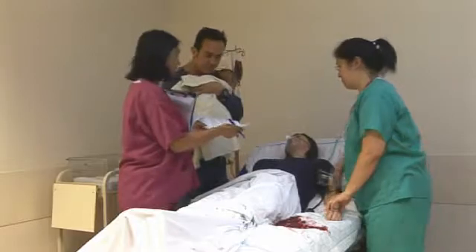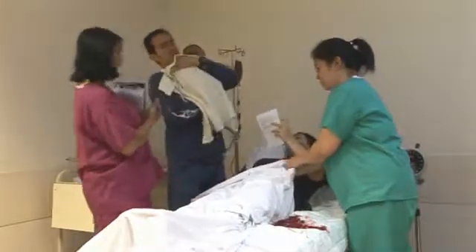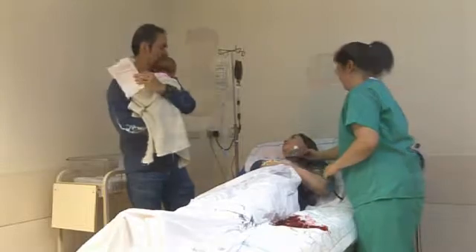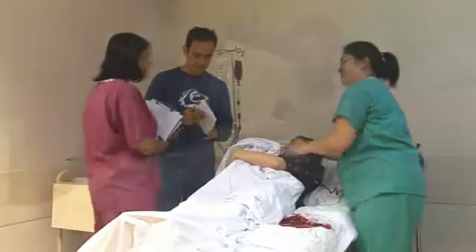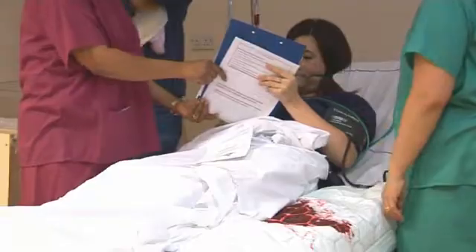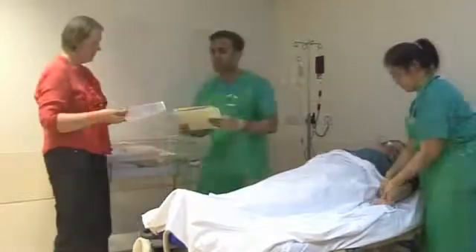If the woman is fully conscious, you can tell her and any relative present about the trial, and she should be able to consent for herself. Give them enough time to make a decision and answer any questions, bearing in mind the urgency of the situation. In some situations it's not possible for the woman to consent for herself. If there's a relative or friend present, discuss the trial with them and ask if they are willing to consent for the woman. Remember that you need to give a copy of the signed consent form to the relative and keep a copy for the medical records.